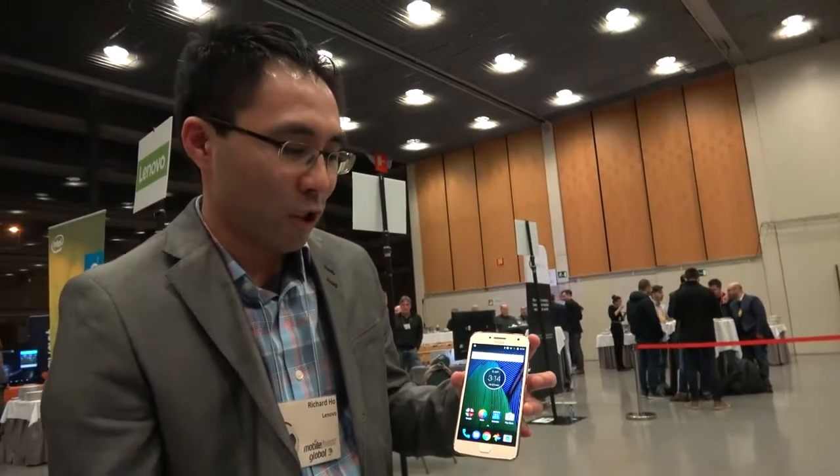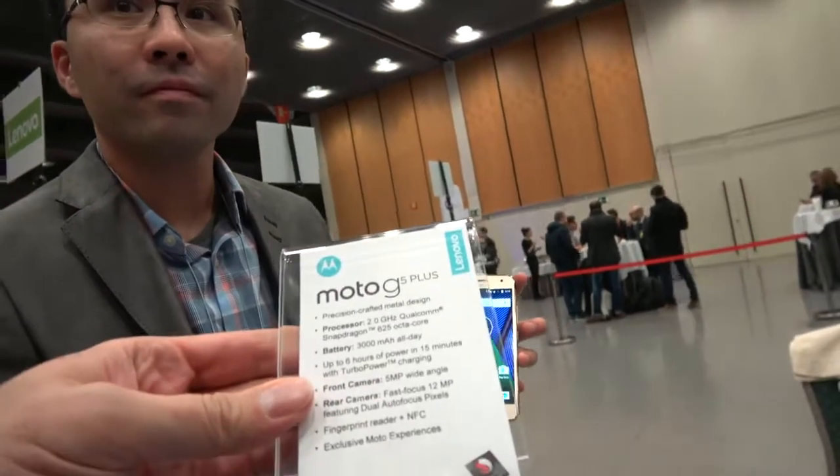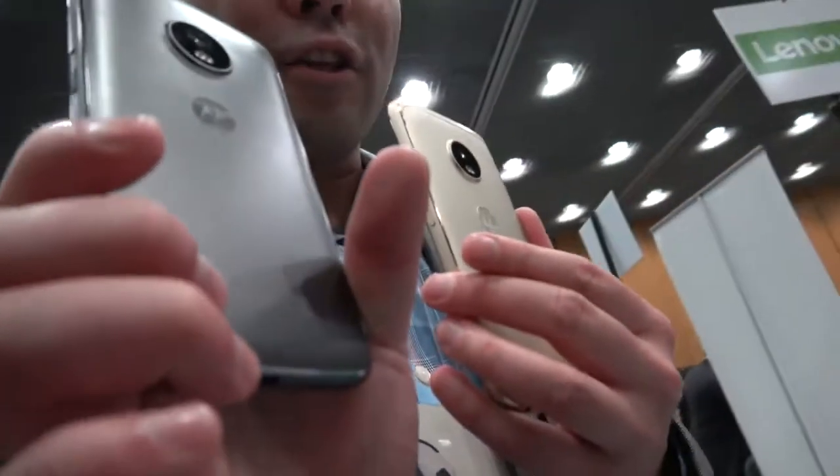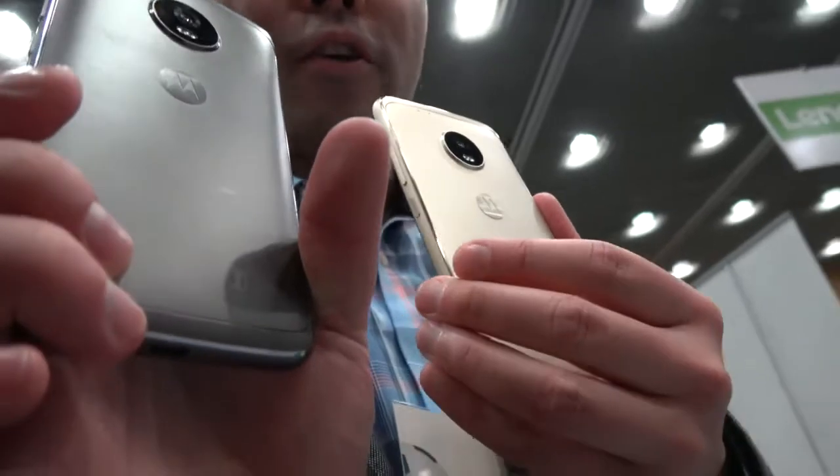So that's the Moto G5 Plus in a nutshell. It has very good connectivity — 4G LTE — and it comes in two colors: fine gold and lunar gray.